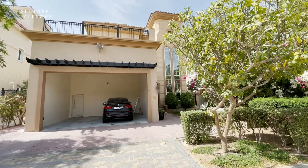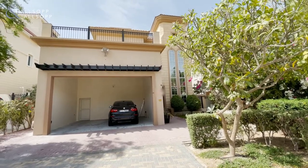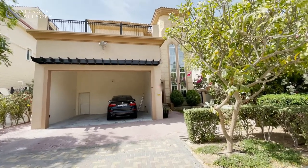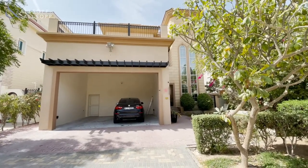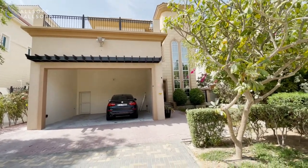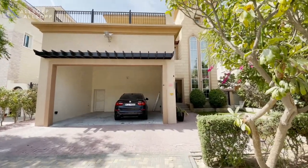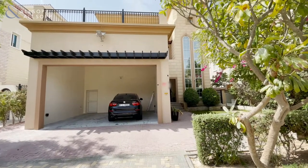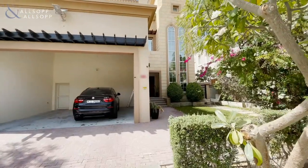Hello, this is Chris from Allsop and Allsop Real Estate. Today I'm going to be showing you this four-bedroom custom-built villa. The property has one bedroom on the ground floor with en-suite, and the three remaining bedrooms upstairs all have en-suites also. The property is just over 5,500 square feet and sits on a plot of just over 6,000 square feet. Let's go take a look inside.